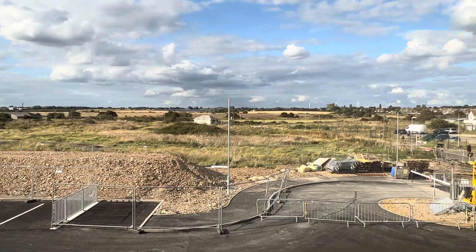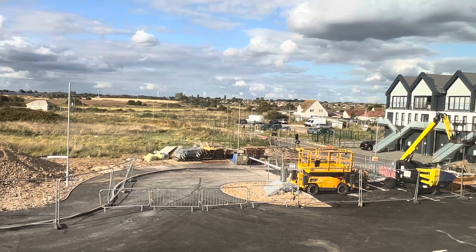Jaywick is so beautiful, and that's why I've never left.